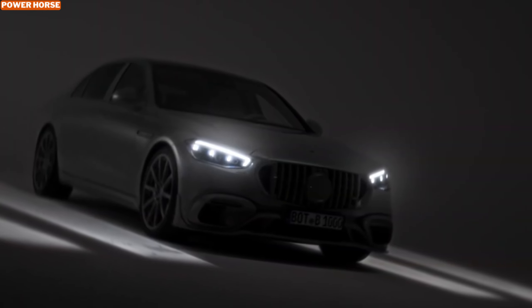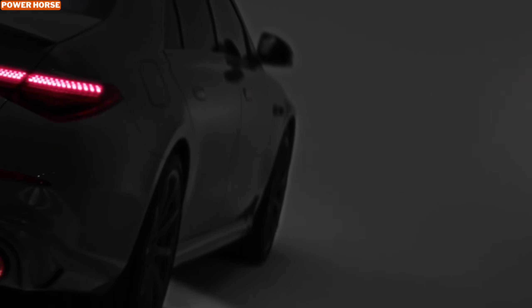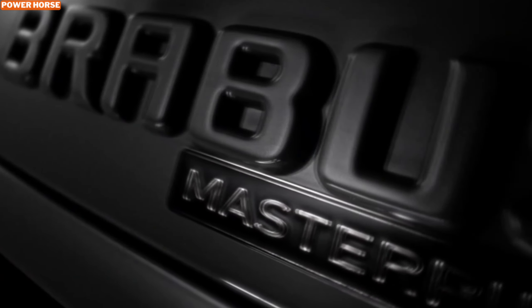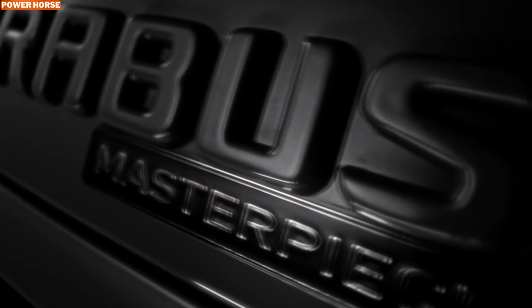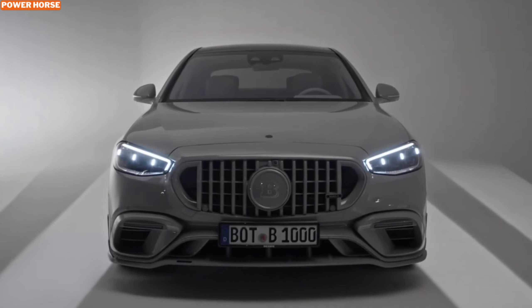So what do you think of the Brabus 1000 All-Gray? With its intense power, stylish design, and luxurious interior, it's a true super sedan that's hard to overlook. If you're as impressed as I am, make sure to hit that like button and subscribe for more deep dives into incredible machines like this.